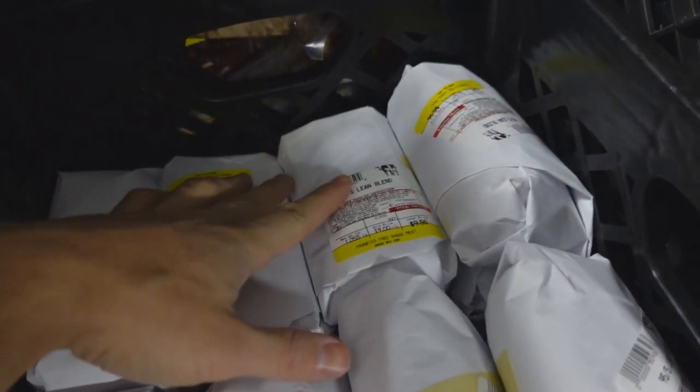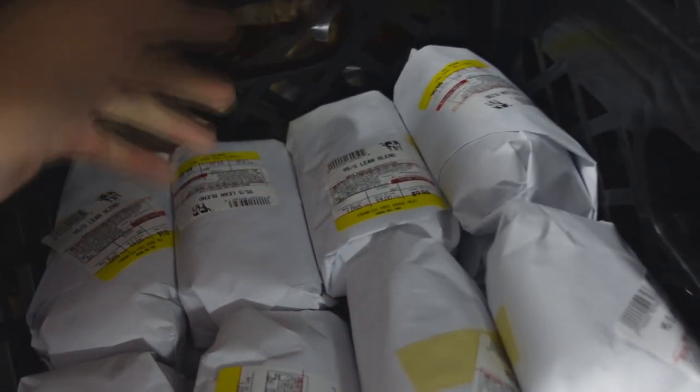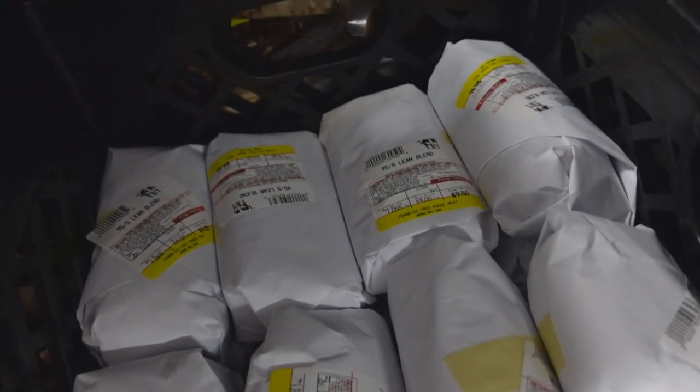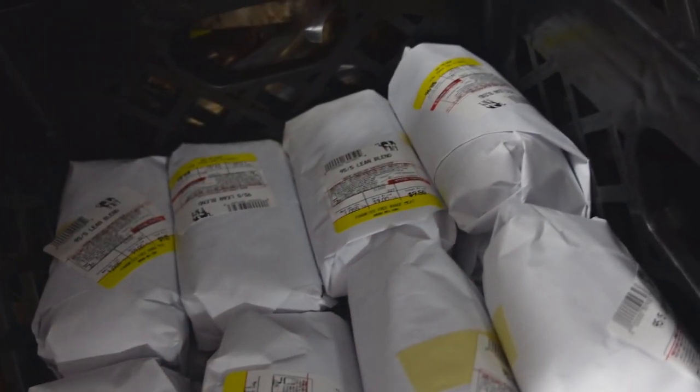We do have the 95.5 Lean Blend back in stock at about $12 a pound. If you guys want something a little more affordable, we have the Wagyu, which is 90-10, at around $9 or $10 a pound. And then we have the ground venison, which is also around $9 or $10 a pound, though for me the beef is a little more palatable.